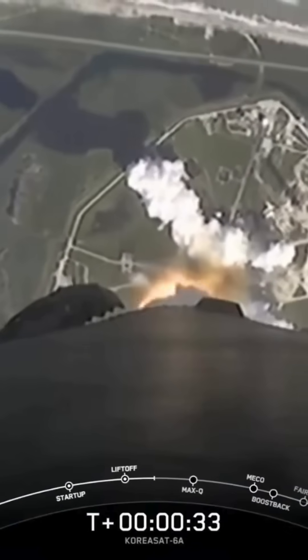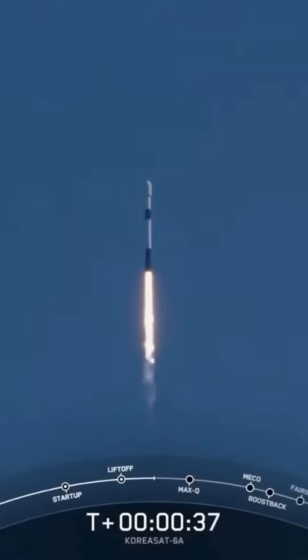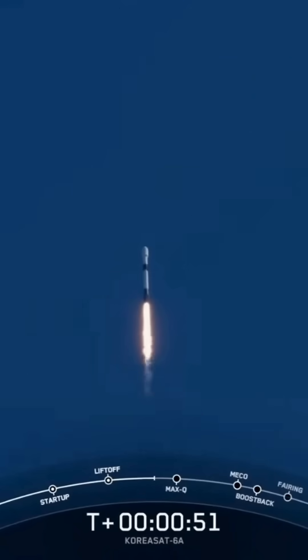Falcon 9 has successfully lifted off from Launch Complex 39A at Kennedy Space Center, carrying the KoreaSat 6A satellite. During ascent, we tilt or gimbal the engines, and that turns the rocket horizontally, a maneuver known as a gravity turn. We're still going up, but now we're also heading horizontally away from the launch pad.